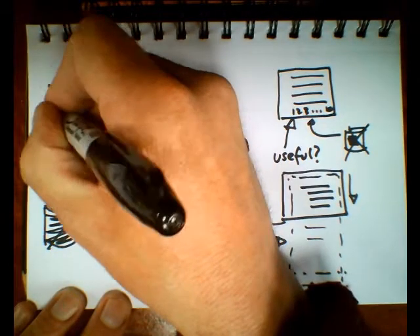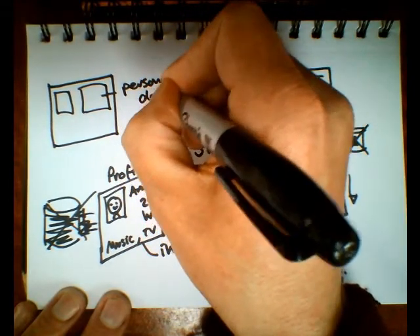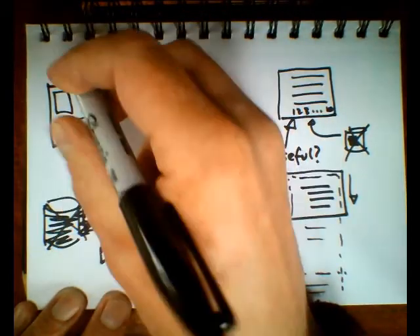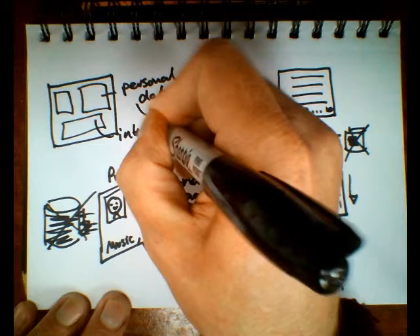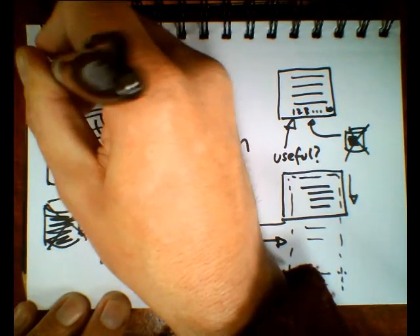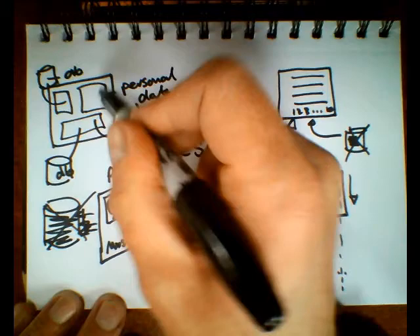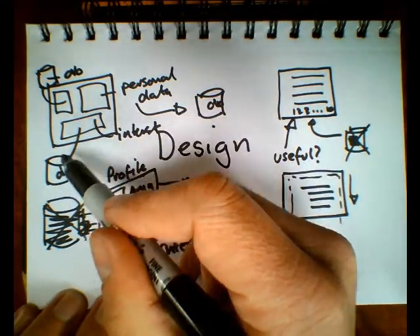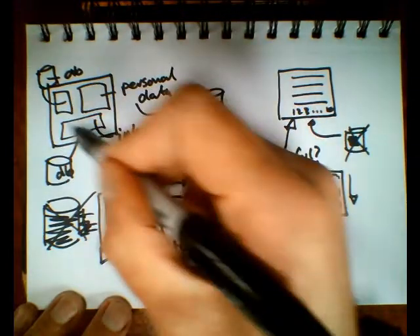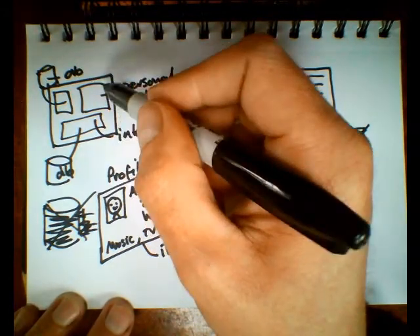The key approach now is to break the page up. We pull the personal data from one database, the interests from another database, and the photo from yet another database. Now if any one of these databases fails, we don't get that piece of information — but maybe that's okay. Or maybe it doesn't fail but just takes a long time; we're only slowing down that part of the page, not the whole thing. We can design the page to cope with components taking a long time or not being there at all.